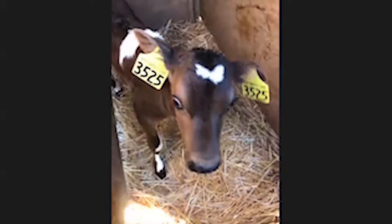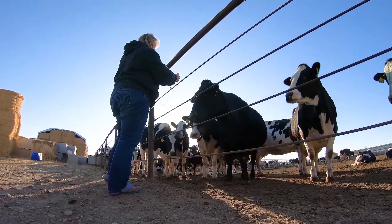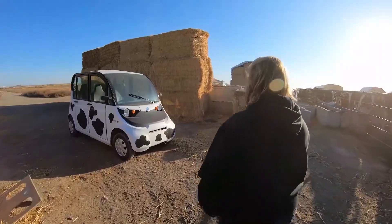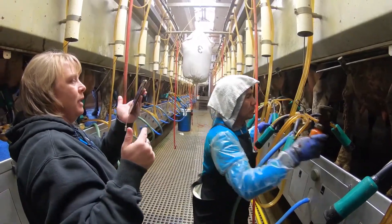Everybody does it differently, but I start out with the calves and talk about the maternity pen, because that's where lactation starts. They have to have a baby to go into the milk barn. Then we talk about the feed and how we keep animals identified, and then we go into the barn and talk about the milking process and how we go about it.